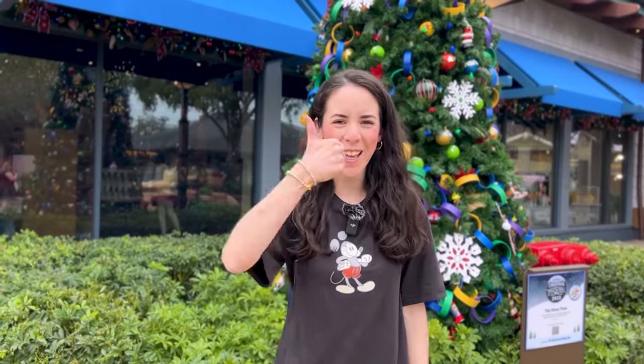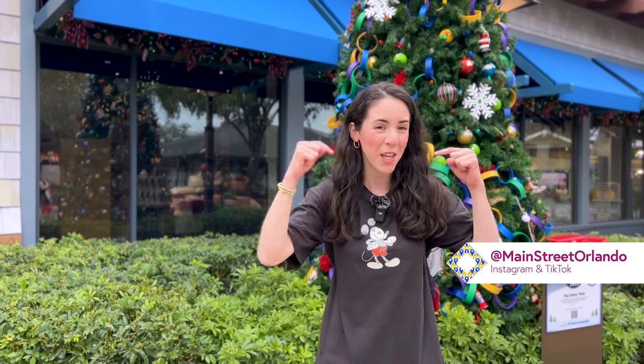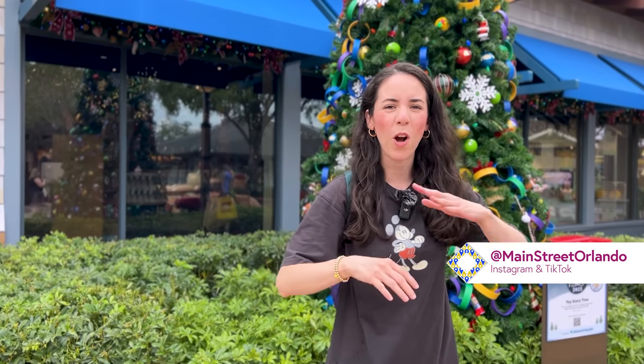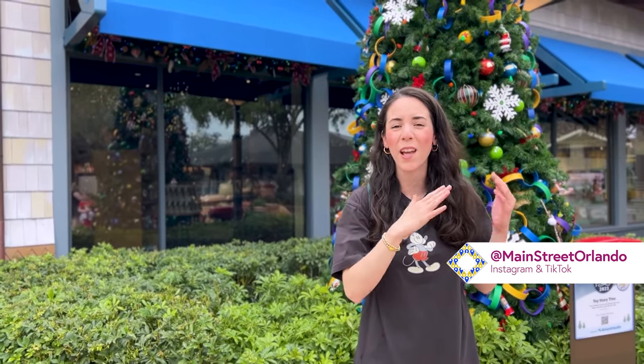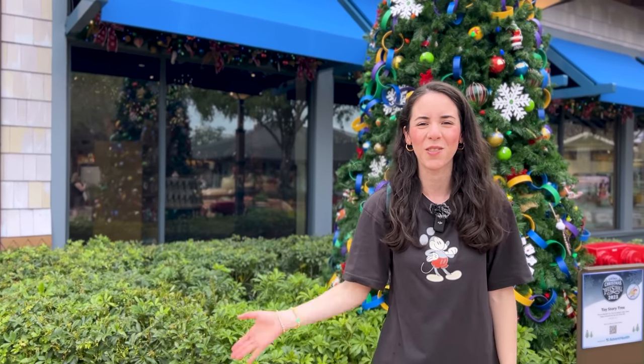I hope you guys enjoyed the video! Don't forget to hit that like button — it really helps the channel. Subscribe for more Disney World merchandise tours, updates, and fun. Questions or comments, leave them down below. Hit that notification bell so you're notified every time we upload — three times a week. You can check out our previous Disney Springs video right up here, or our Christmas 2023 playlist right down here. I cannot wait to see you guys again very soon — bye!